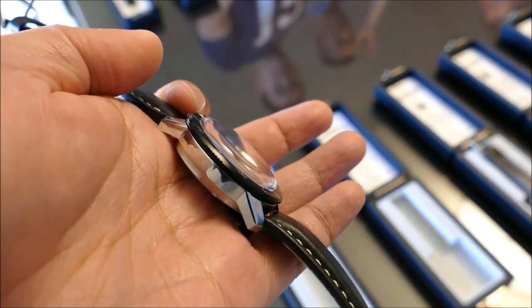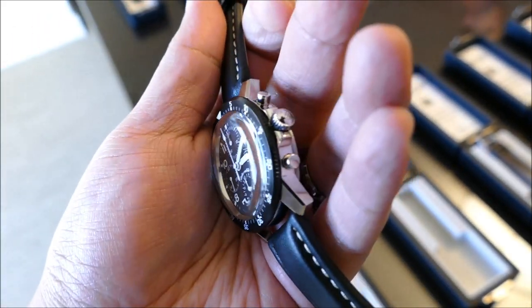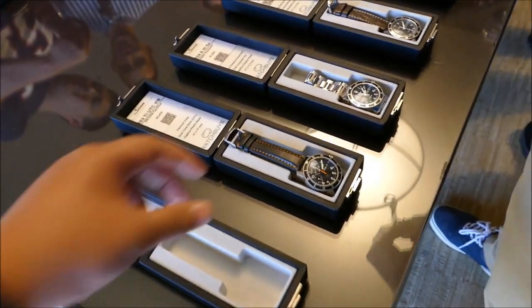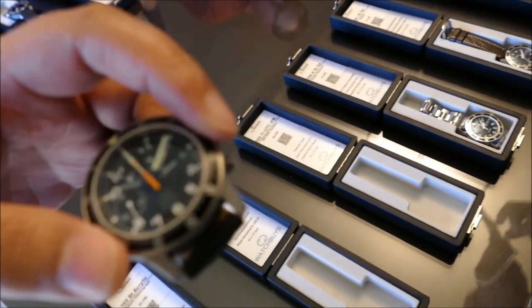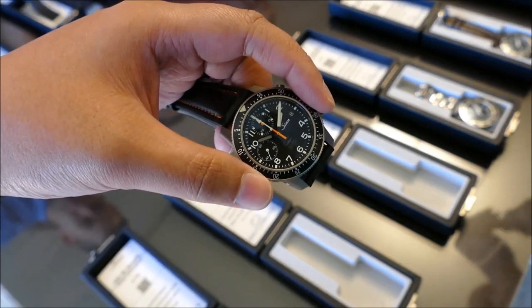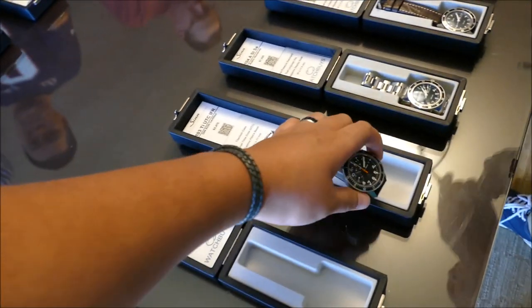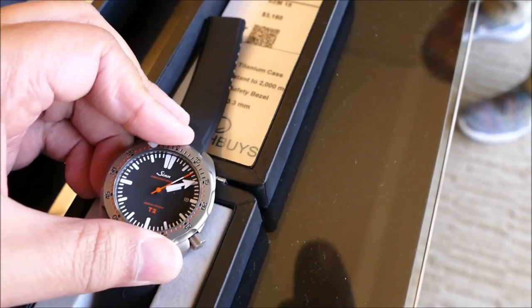They let you get things in hand so you can really see how they fit and how they work — these aren't the types of watches you can just pick up at Ben Bridge and try on. It's really cool that they're out there making connections and networking with their buyers, because they're selling direct at essentially wholesale prices. You're getting the deals that dealers get.